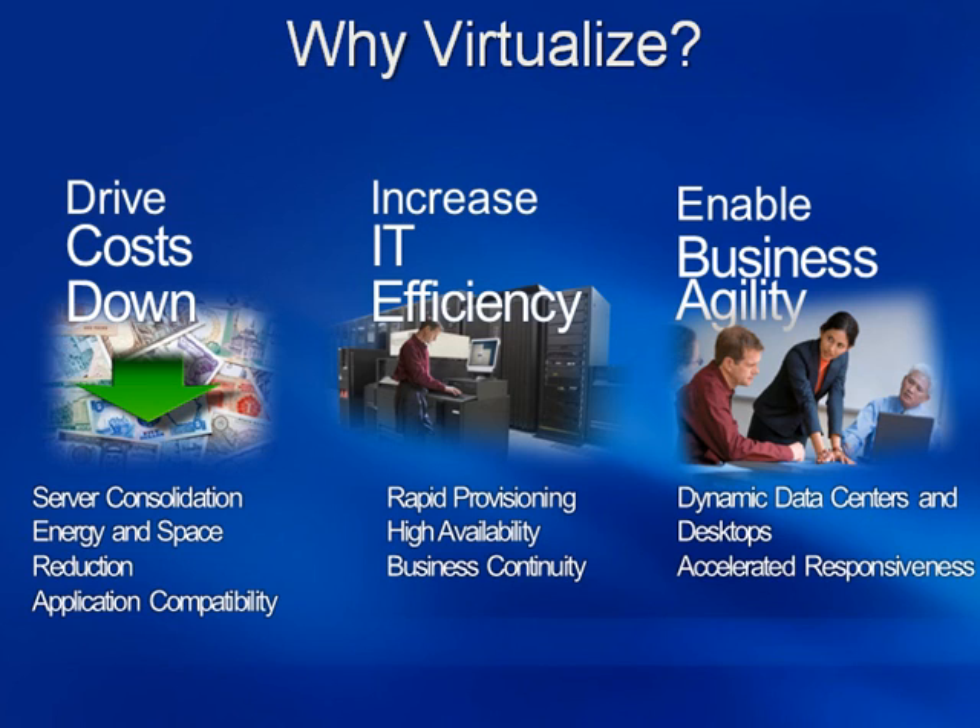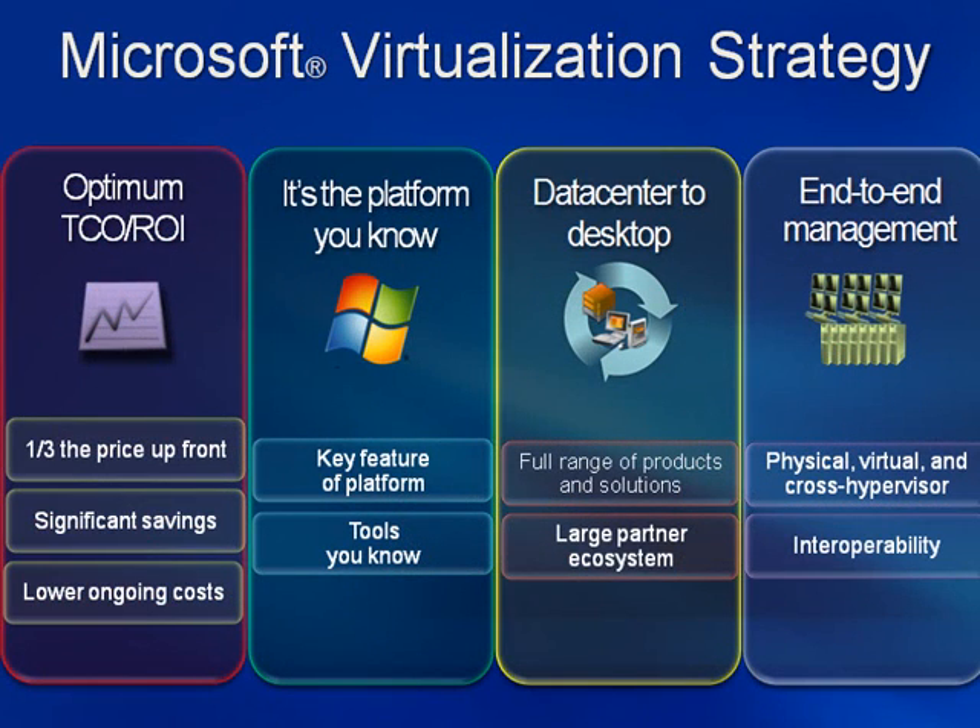Let's look at some of the benefits. The Microsoft vision for virtualization is to provide optimum return on your investment via the familiar Windows platform you already know. You get a comprehensive set of virtualization products and end-to-end management tools via the System Center management suite, both of which can grow as your business grows. Let's see what's available.